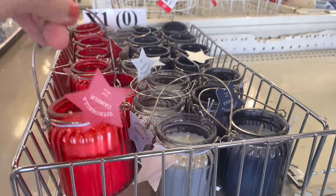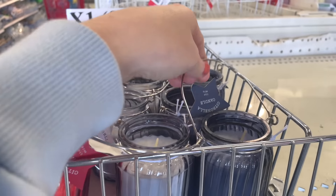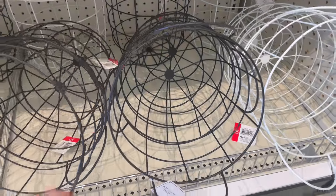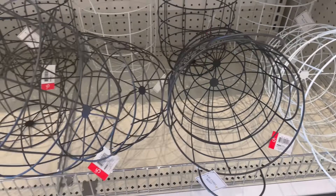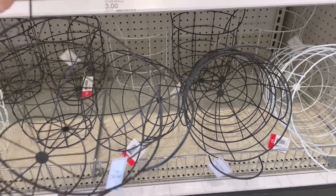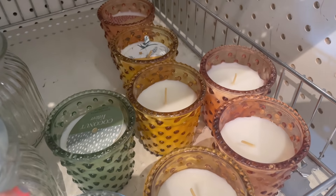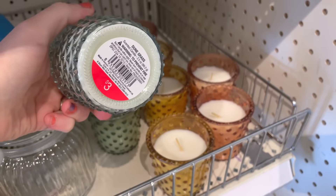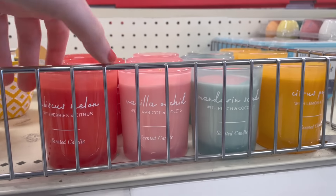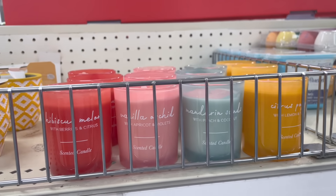Then I popped by a different Target and found more of these little candles — really cute, this one smells amazing. They also have some wired baskets for five dollars, decent size, in white and black. More candles here — I just love these, they smell so so good. The little ones are also three dollars, smell like pure heaven, I would definitely recommend them, and they burn really nicely too.